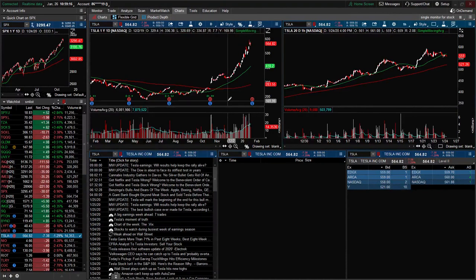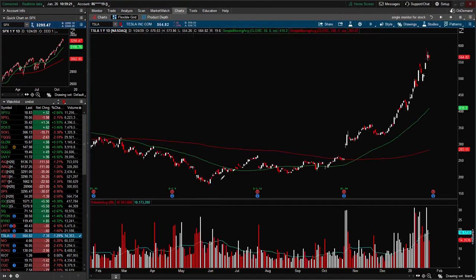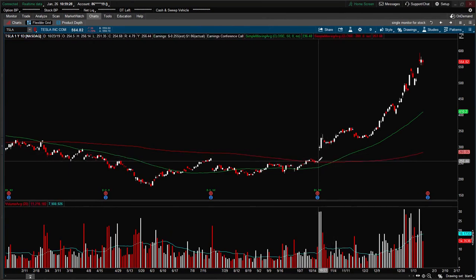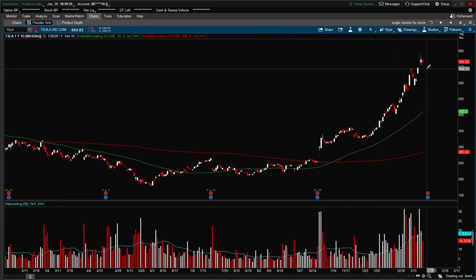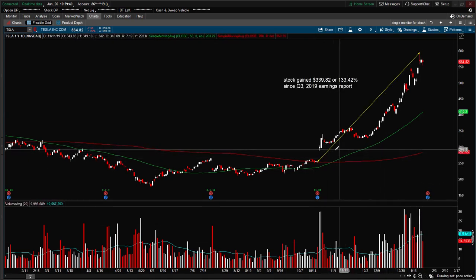Let's begin by looking at the daily chart. Let me zoom in so we can take a closer look at the price action. You can see on this daily price chart of Tesla stock that prices have gapped up since the Q3 2019 earnings report and went parabolic ever since. Looking at the recent price action, it went up 133.42%, or $339.82, in a span of 3 months.